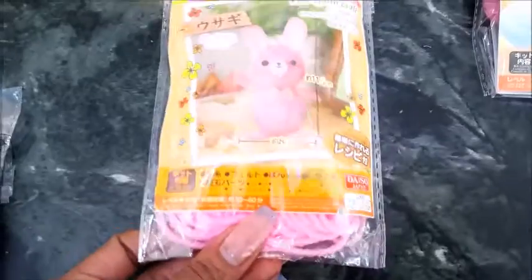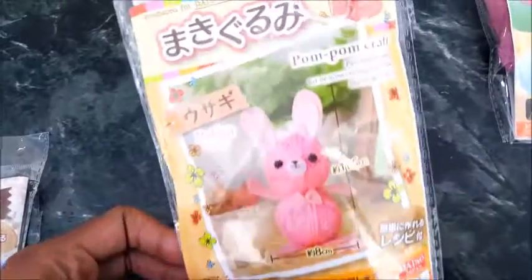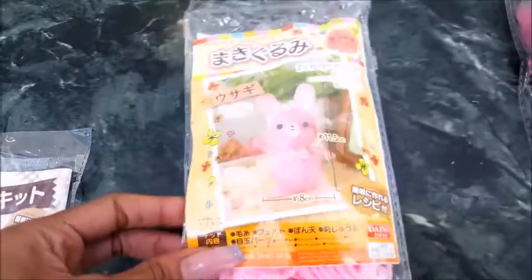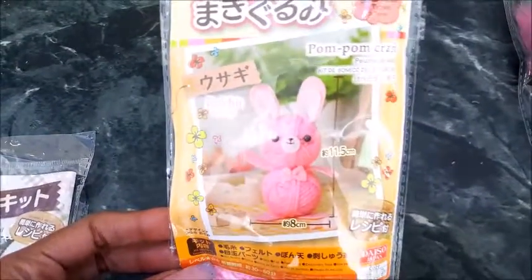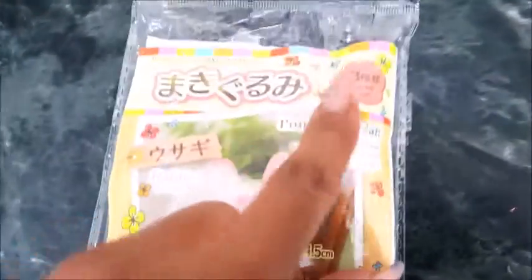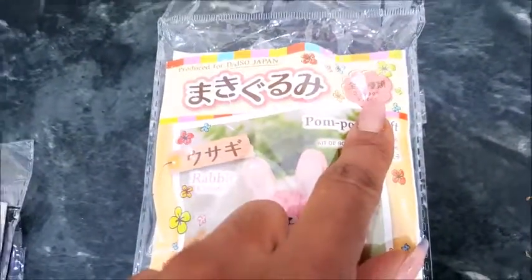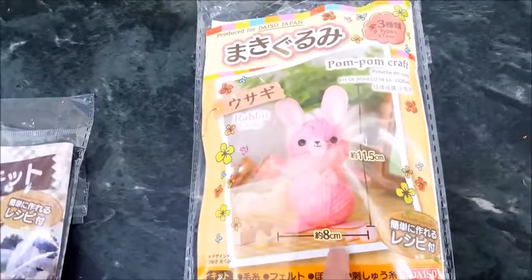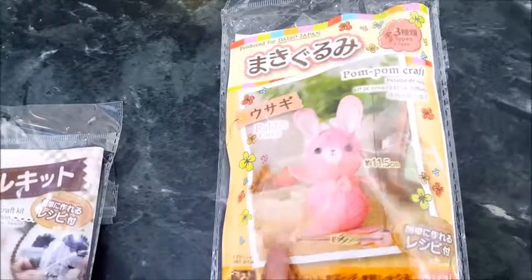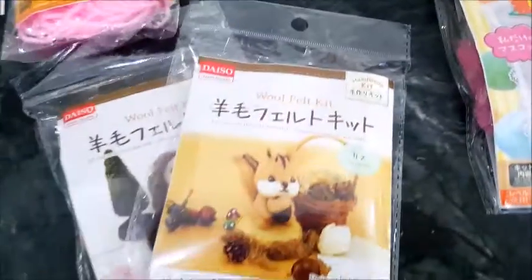I was also able to get another one for my pom-pom crafts collection, and this bunny completes my collection of the pom-pom animals. It says right here 'three types' — I had the yellow bear, I have the panda, and now I have the bunny. Isn't that great?